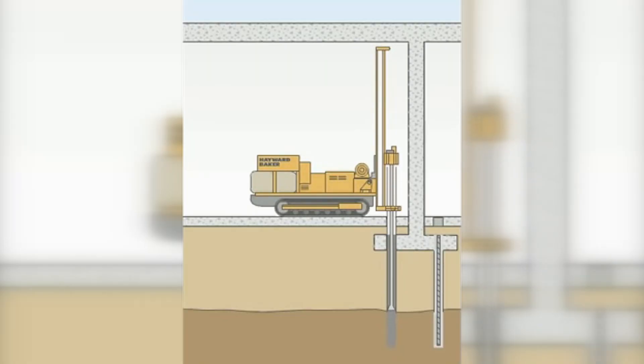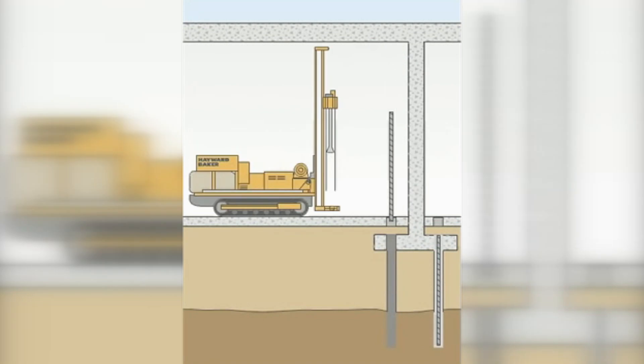And so ultimately, we chose the micropile approach. A micropile is steel columns that are installed in the soil and bedrock to take the load of the structure.